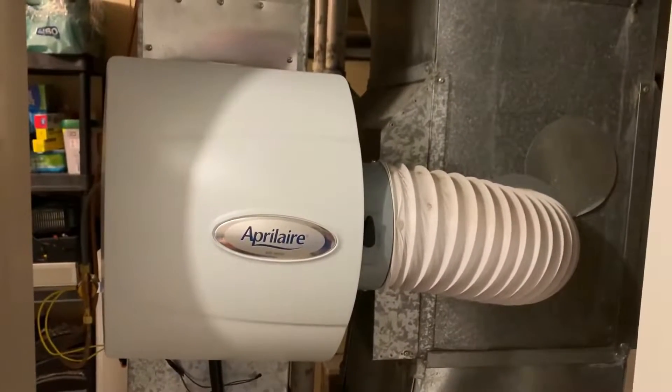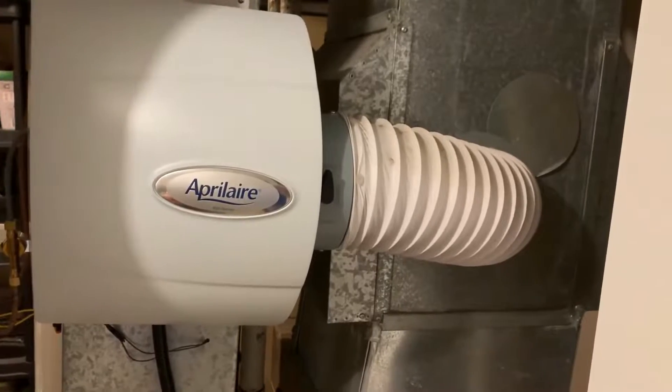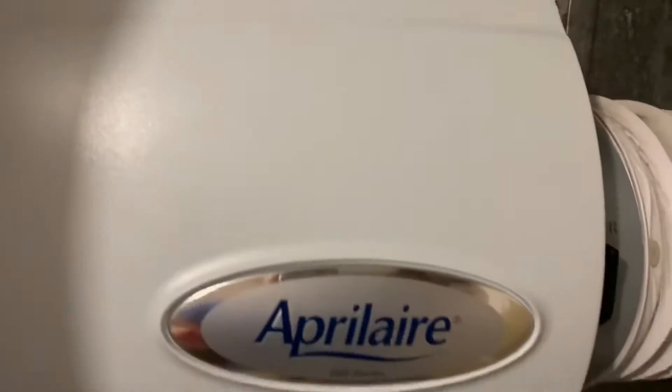A whole house humidifier adds moisture to the air in your home. We researched and tested top whole home humidifiers, evaluating them on ease of installation and use, effectiveness, efficiency, and durability.